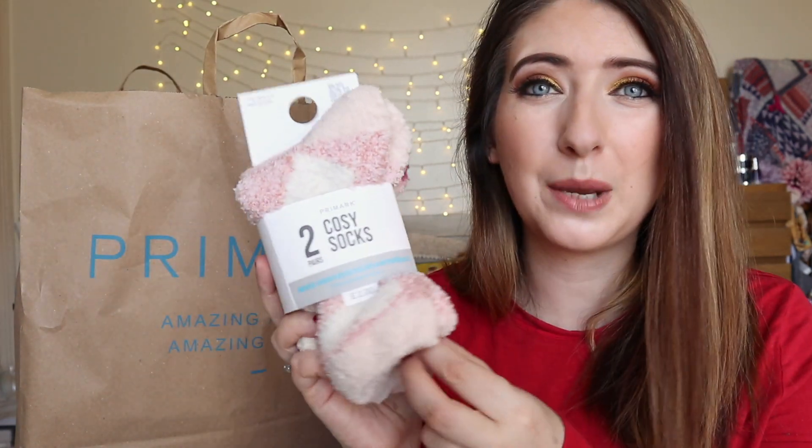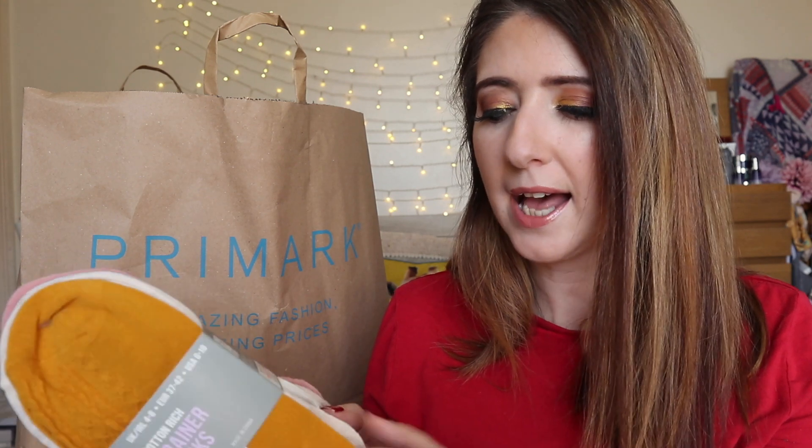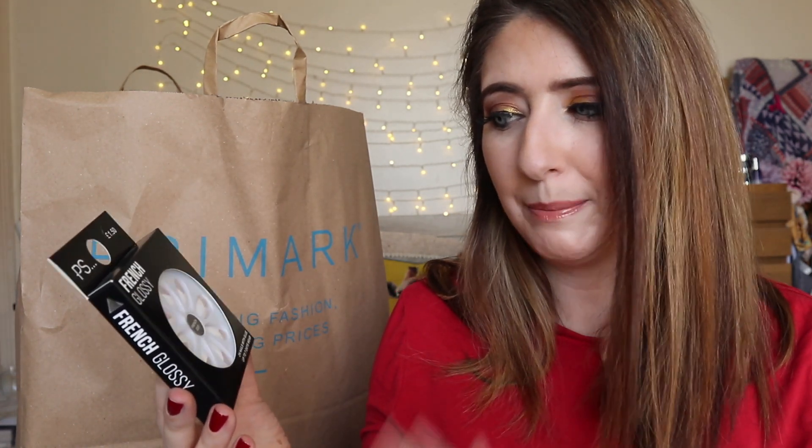I turned my heating on yesterday and felt a little chilly late at night, so I decided to pick up some cozy socks - these were two pounds, pink and fluffy, really cozy. I also picked up another pack of my cotton trainer socks - this is my third pair, they're two pounds fifty, but they go in the wash and disappear. Last month I picked up the french glossy press-on nails and honestly got so many comments about how lovely they were - I absolutely love them.